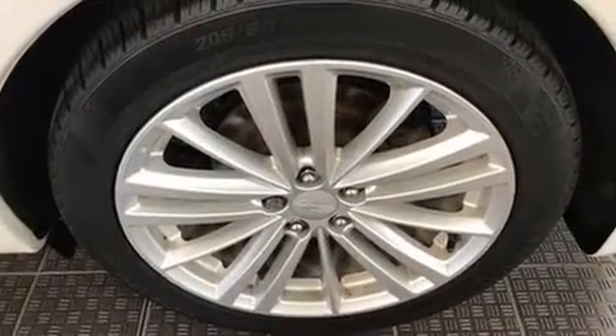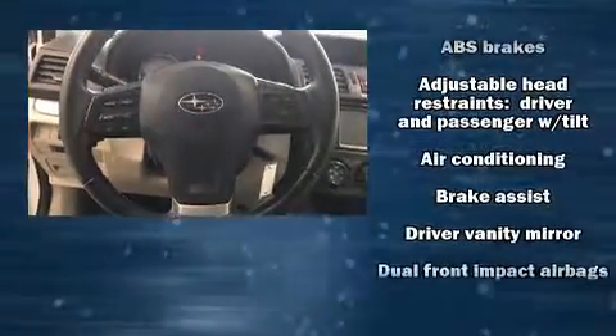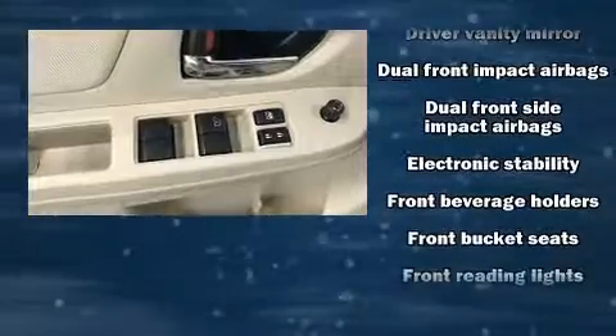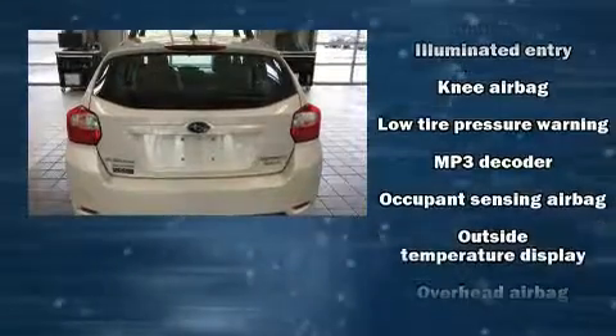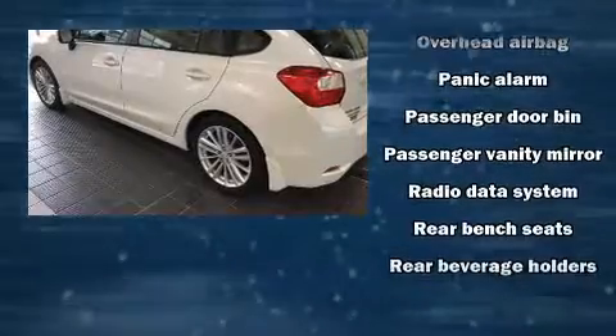Subaru also prioritized safety and security with features such as rear wipers, dual front impact airbags, front side impact airbags, traction control, brake assist, a security system, and four-wheel disc brakes with ABS.